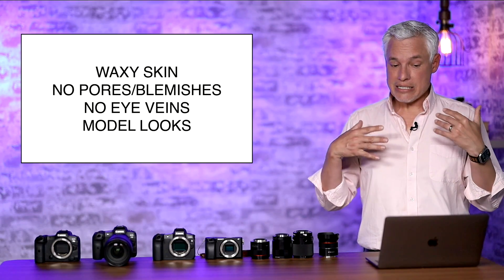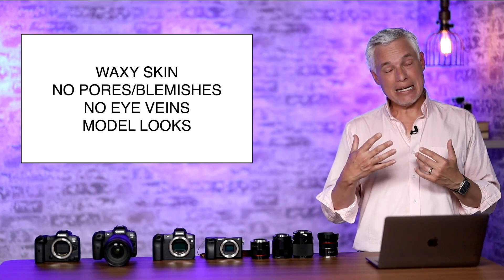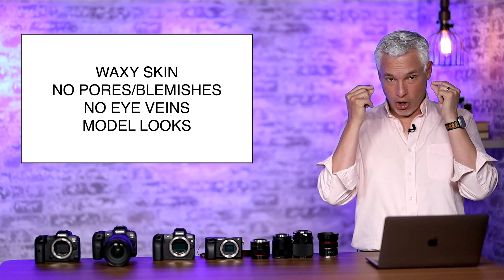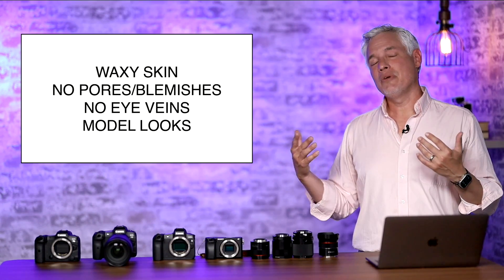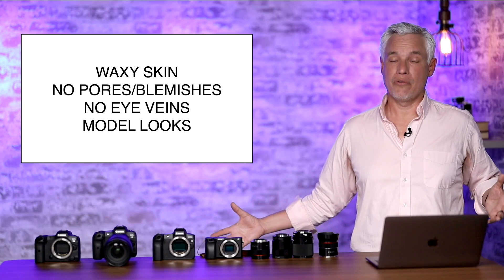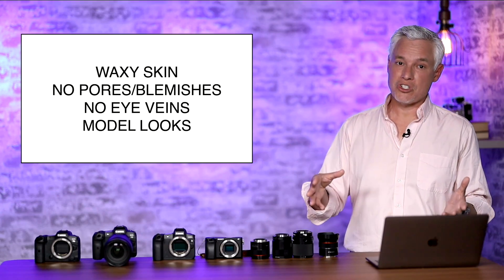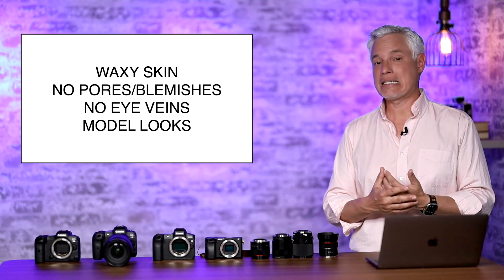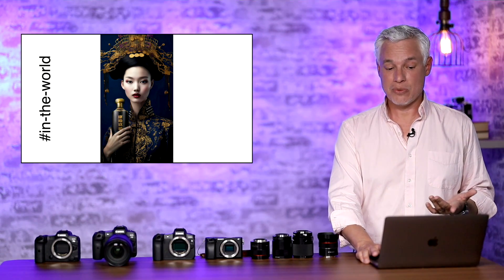Other things to look for are skin textures. Waxy skin seems to be a signature of AI. People tend to never have pores or blemishes, and you don't see the little red veins in the eyes that all humans have. Also, people tend to look more like models. The reason is that AI learns from images on the web and stock agencies, where a disproportionate number are paid models whose photos have been Photoshopped to remove blemishes. So AI actually has an unrealistic expectation of what humans look like — it generates an idealized version.